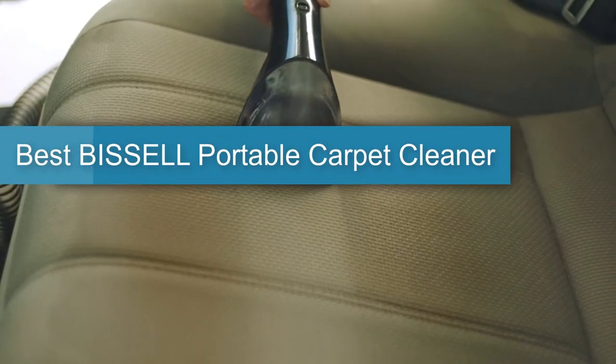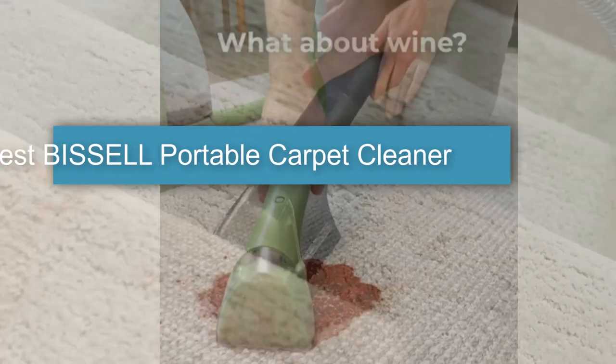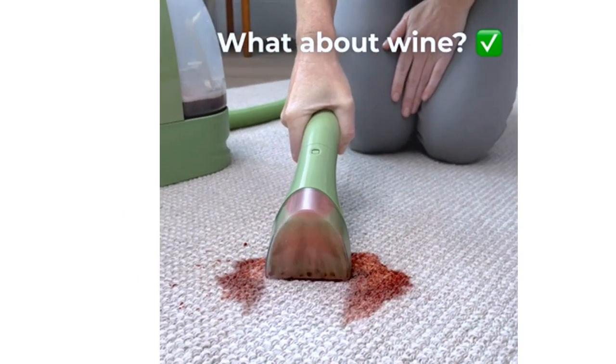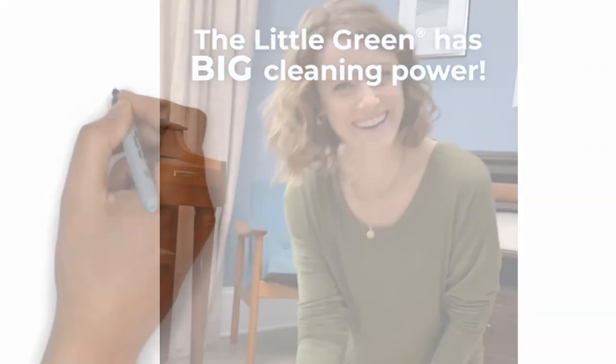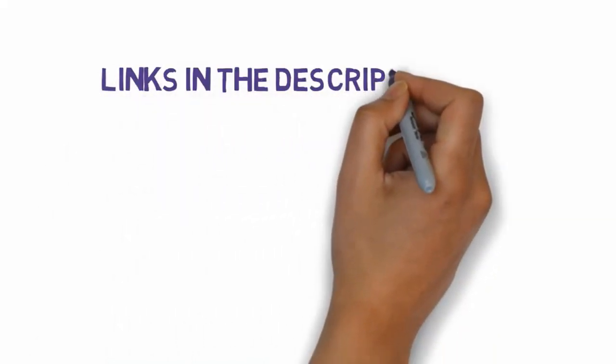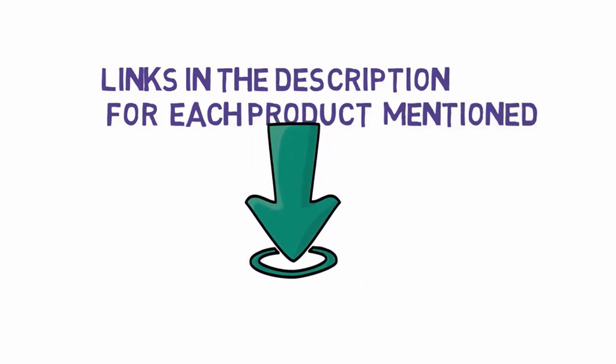Are you looking for the best Bissell Portable Carpet Cleaner? In this video, we will look at some of the 5 Bissell Portable Carpet Cleaner reviews. Before we get started, we have included links in the description, so make sure you check those out to see which one is in your budget range.